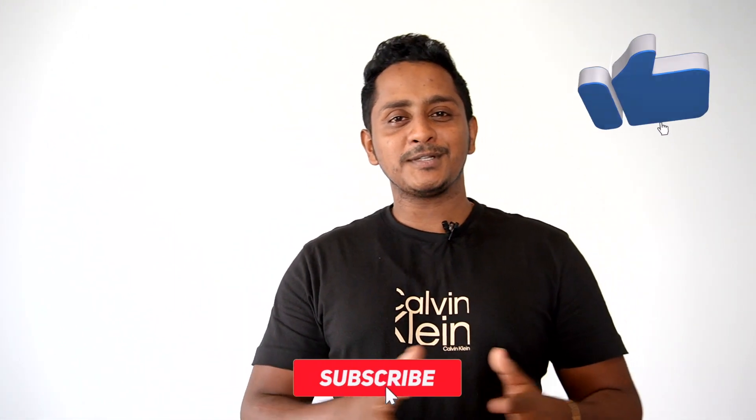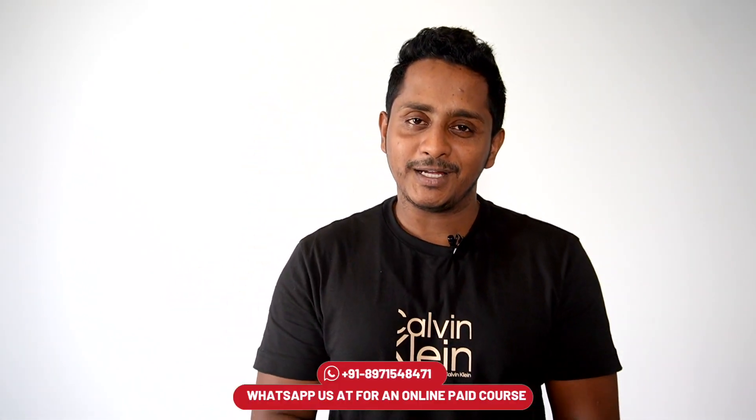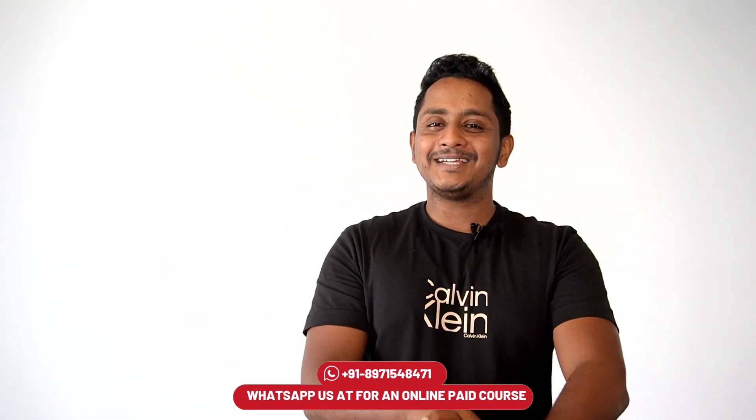Hey everybody, Nakul from Skills IELTS. I really hope everybody is doing fantastic. I'm back with another video. Today's video is all about the top 5 premium grammatical errors that perhaps you're doing in your IELTS writing or IELTS speaking, and you must immediately avoid them. Before we get into the video, if you haven't subscribed to this channel, kindly click on the subscribe button. At any point of time you need online assistance, you can WhatsApp us with the number given. We will be there to guide you in the right direction.